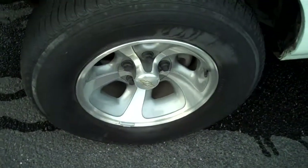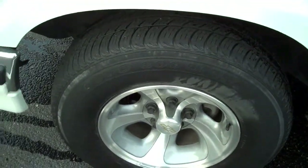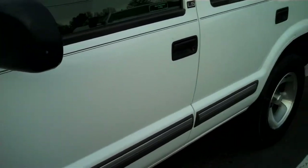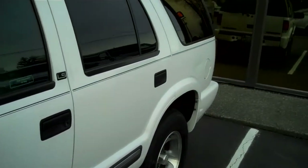The rims are in perfect shape — no scratches, no curb rash. Looking down the side, I see no door dings, no scratches.